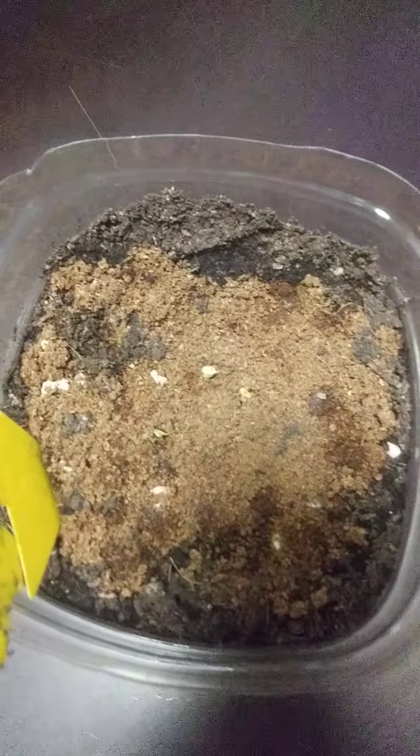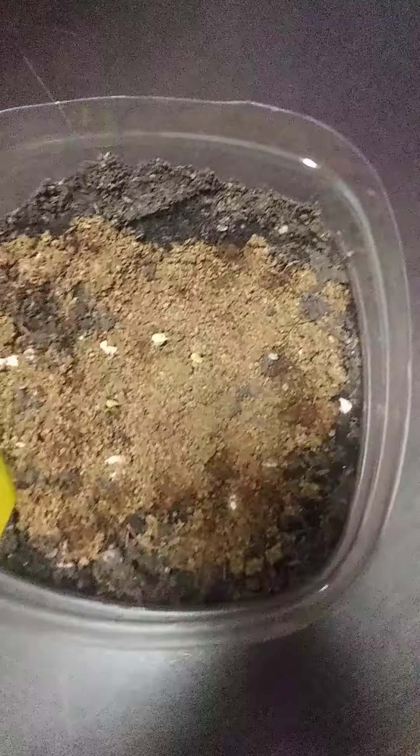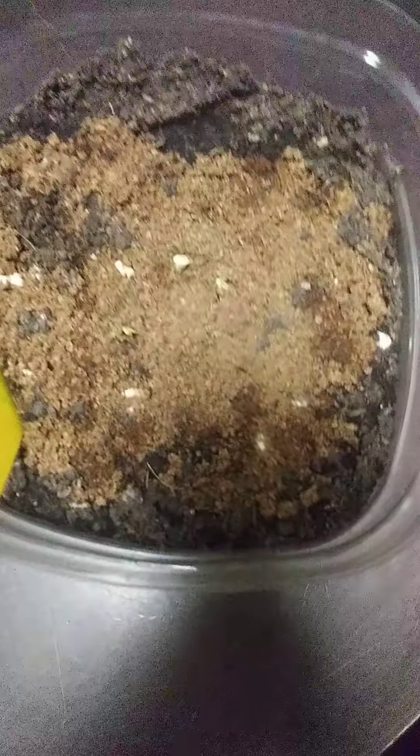I also found some other exciting things popping up. They actually sprouted up on Monday — today's Tuesday. So let me go show you what that is.